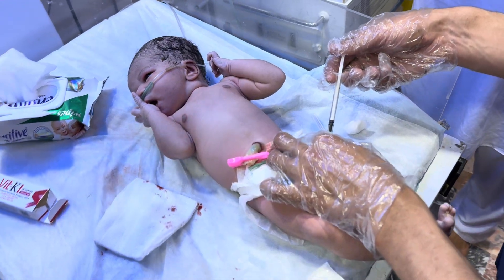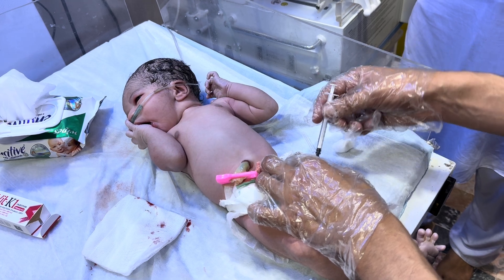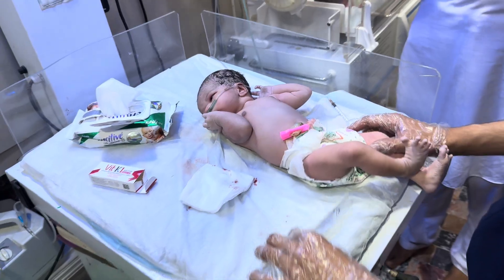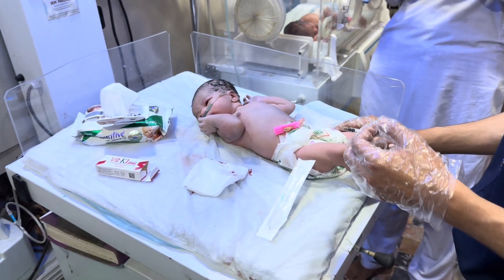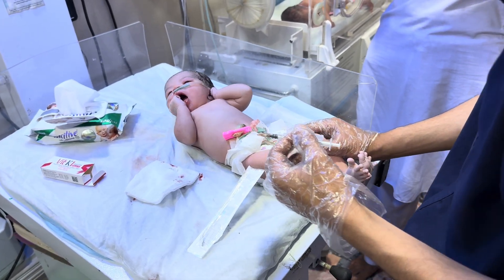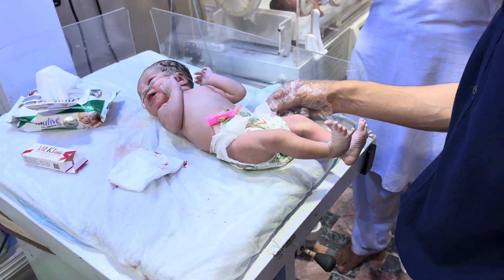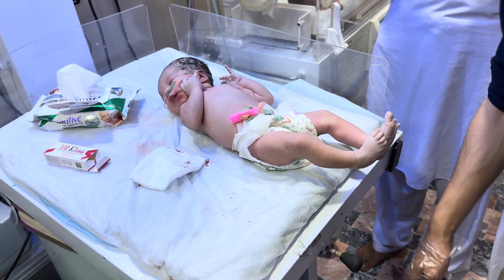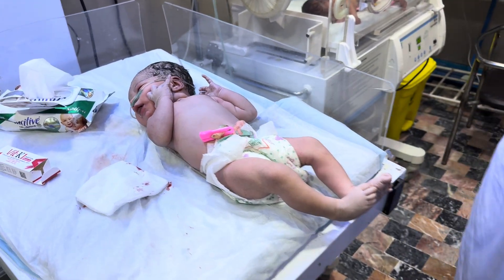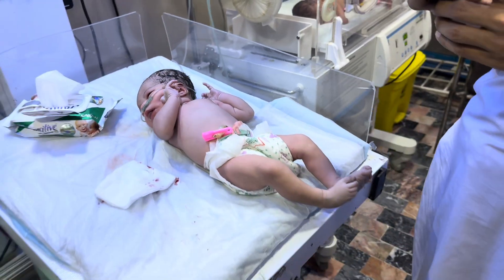Now we inject vitamin K to the baby — this is very essential for every newborn. Now we change the baby sheet and the baby will be on this warmer. The baby is prepared, and this is the first 10 golden minutes of this baby. The baby's condition is okay. See you in the next video, dear viewers.